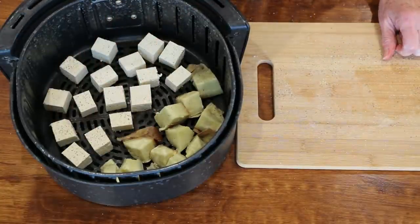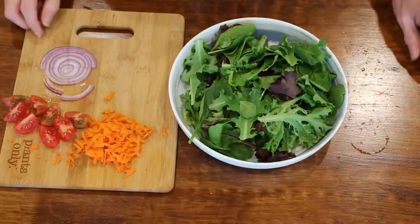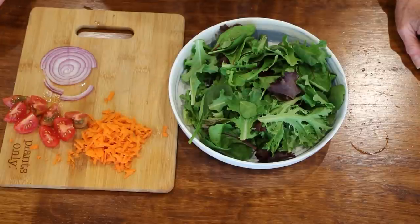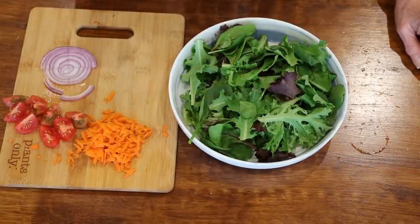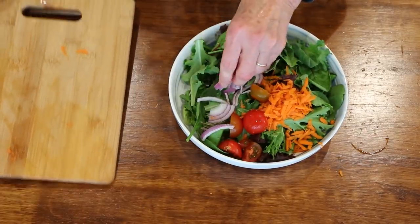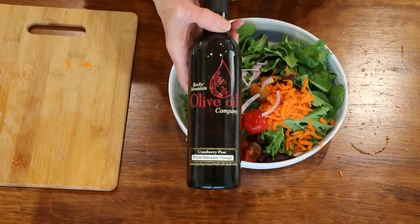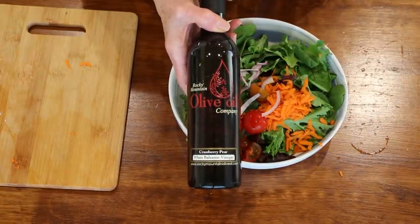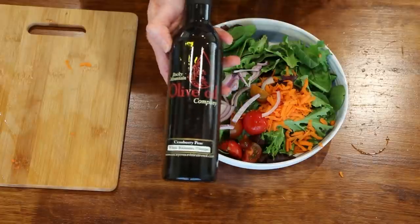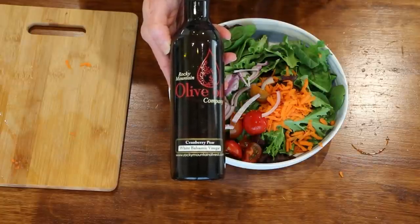I'm going to put these in the air fryer and then make a quick little salad, and the tofu and sweet potato are going to go on top. For the simple salad I just took a couple handfuls of spring mix — you can use whatever kind of greens you'd like — and then I'm just going to add some shredded carrots, cherry tomatoes, and red onion. I was hoping I had some cucumber but I did not. Then I'm just using my 3-2-1 dressing. This time I used the cranberry pear vinegar from the Rocky Mountain Olive Oil Company — they have so many different flavors, I'll leave their link below. Different flavors really change up that 3-2-1 so you get a different flavor profile when you use a different vinegar.